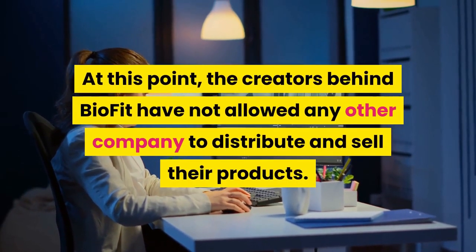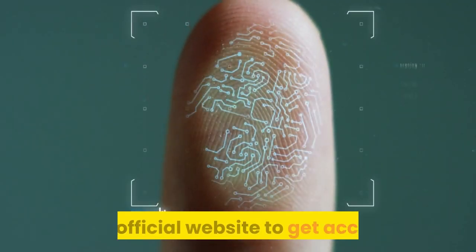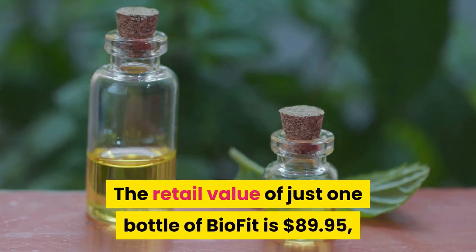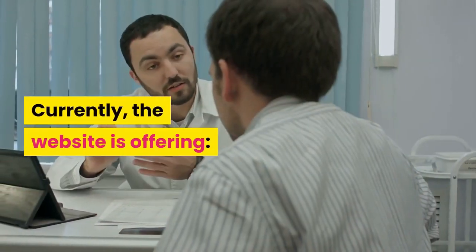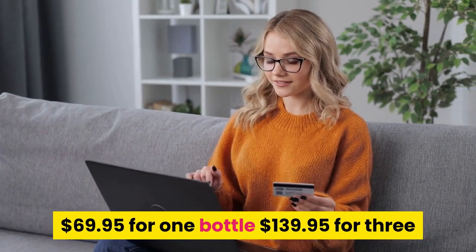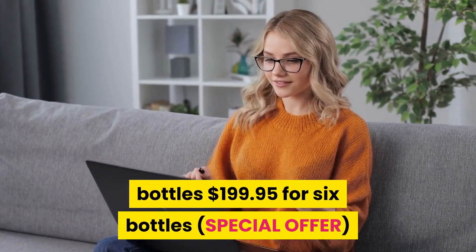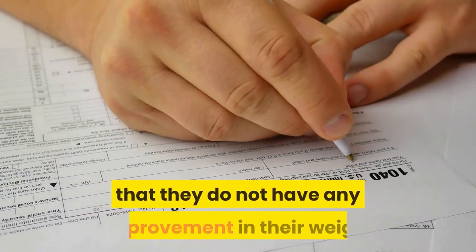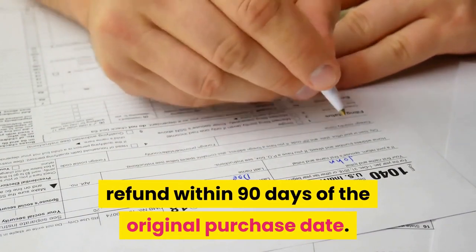Purchasing BioFit: the creators have not allowed any other company to distribute and sell their products, so users must go directly to the official website. The retail value of one bottle is $89.95, but they are currently offering one bottle for $69.95, three bottles for $139.95, and six bottles for $199.95. If the user finds no improvement in their weight or digestive system, they can contact the customer service team to get a refund within 90 days of the original purchase date.